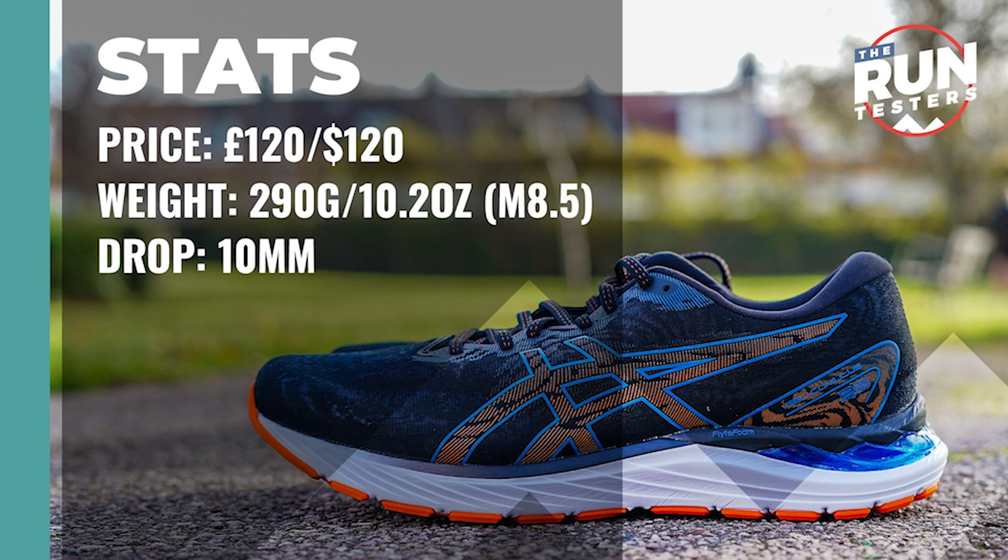The Asics Gel Cumulus 23 costs £120 or $120. It weighs in at 290 grams or 10.2 ounces for men in a size 8.5, and the drop is 10mm.